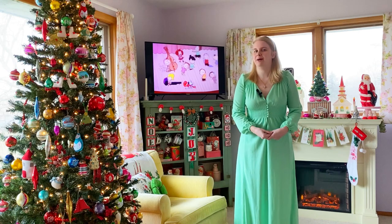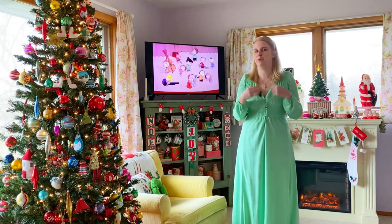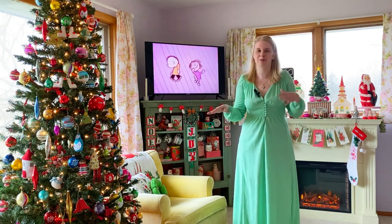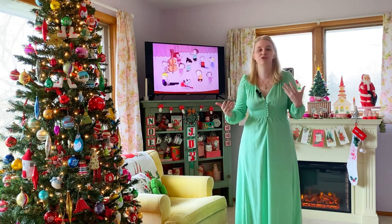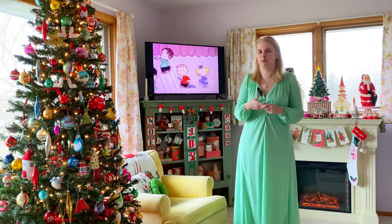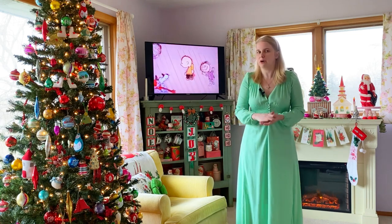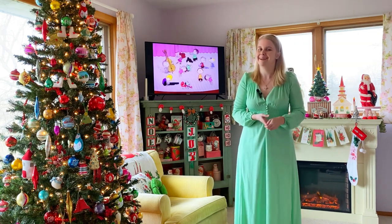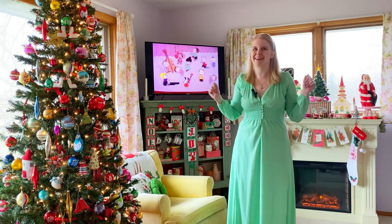I want to say thank you so much for all the love and support that I received on my last video, where I was really emotional about how I hadn't gotten my tree up yet and how I'm dealing with a lot of stress. Thank you not only for being kind towards me but also for sharing your own personal stories. I'm very grateful for all of you. And as you can see, my tree is up now and I'm so excited about it.